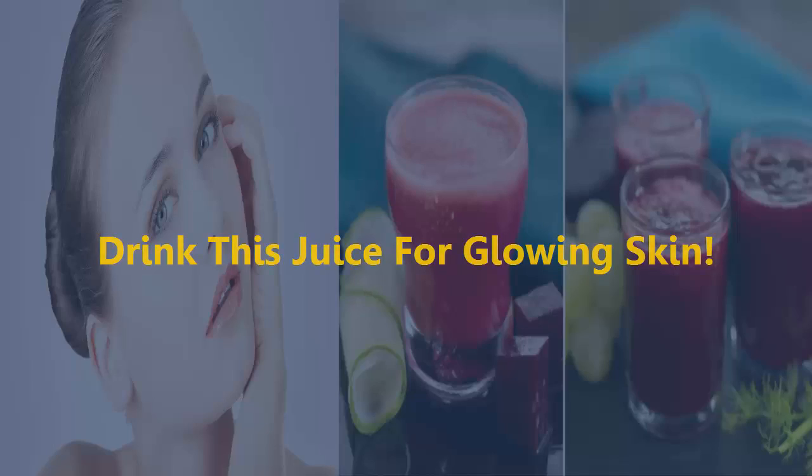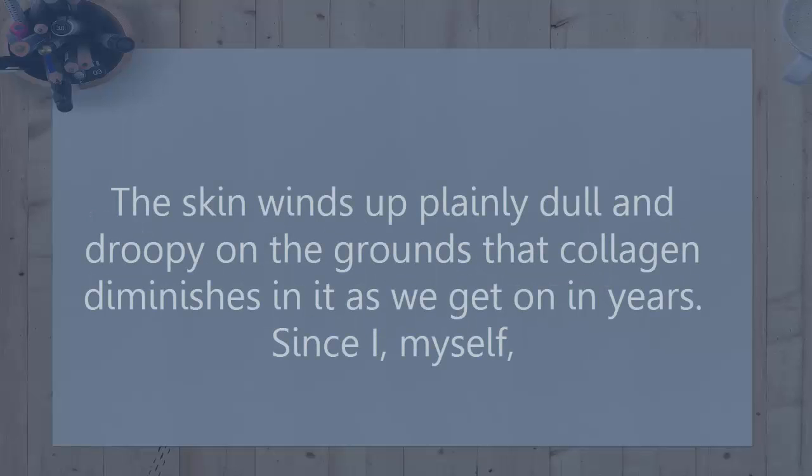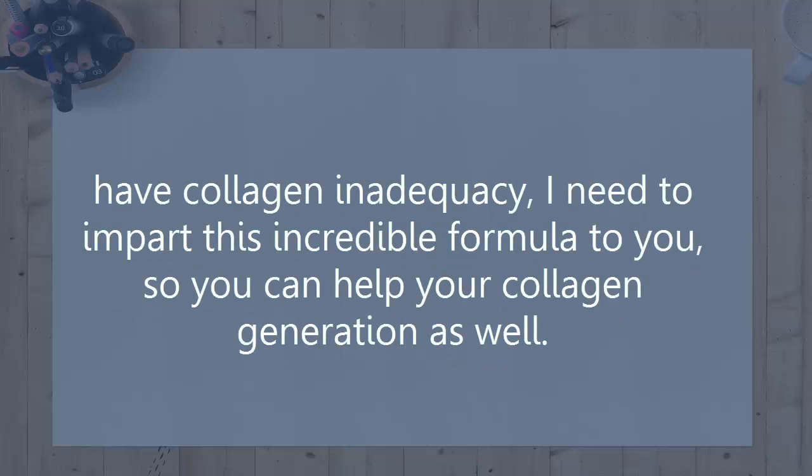Drink this juice for glowing skin. I know you need to have a delicate, smooth and iridescent skin. Who doesn't? The skin winds up plainly dull and droopy because collagen diminishes as we get on in years. Since I myself have collagen inadequacy, I want to share this incredible formula with you, so you can help boost your collagen generation as well.